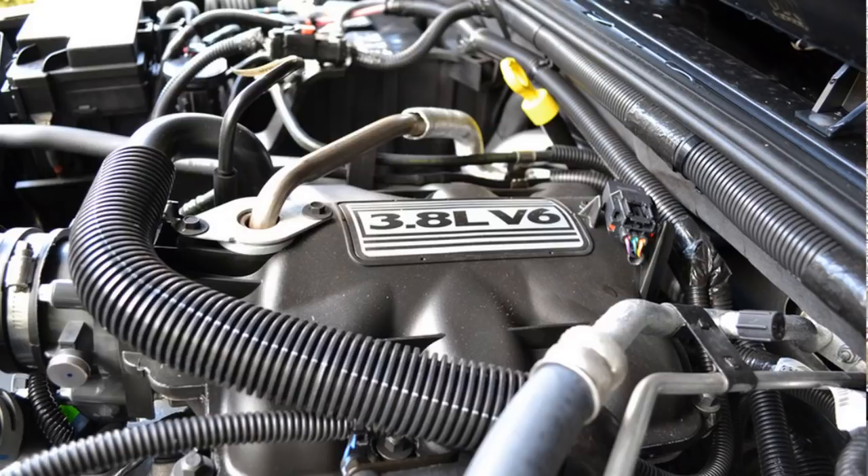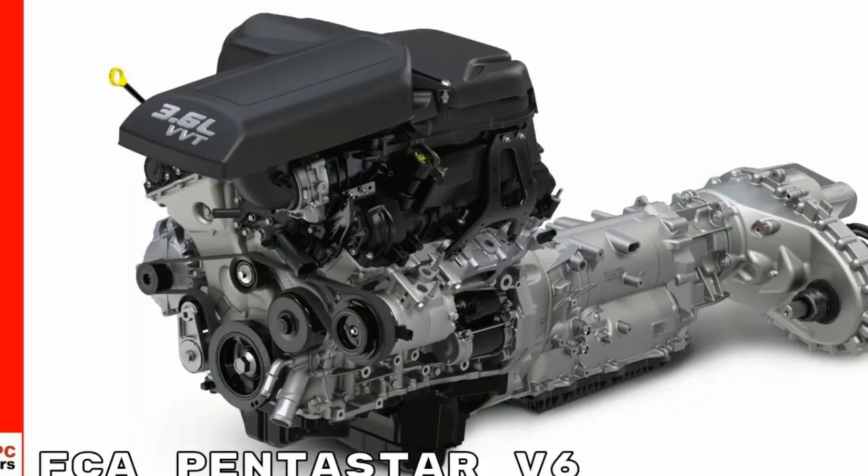From 2007 to 2011, the JK got the 3.8-liter V6 that they were putting in minivans at the time. I actually did a video on why Grand Cherokees of that time got the 3.7 but Wranglers of the exact same time got the 3.8 — we did some fuzzy math and speculation and figured out an answer with the help of the comments section. That's a decent motor, but if you're going to get a JK, I highly recommend you hold out for a 2012 to 2018 when you get the Pentastar.